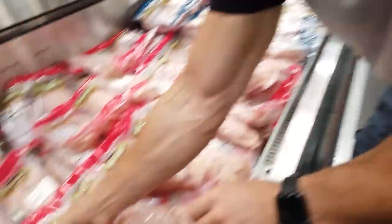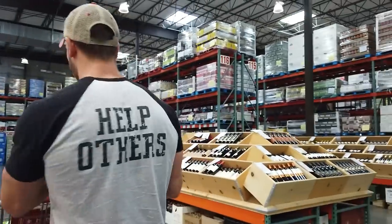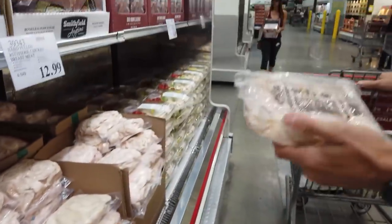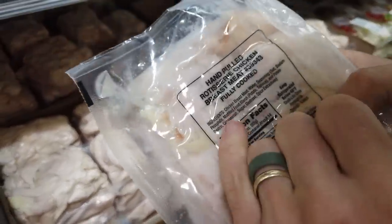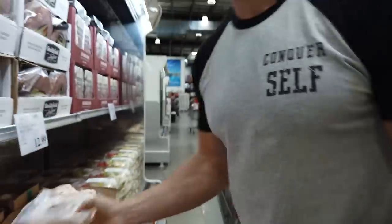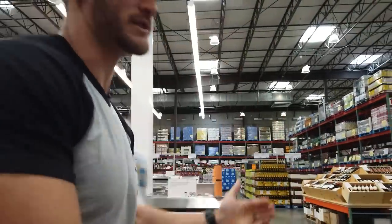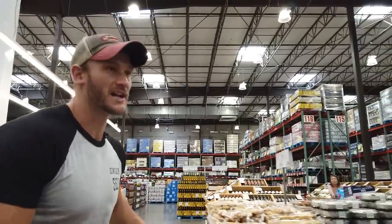Rotisserie chicken meat — do not get this. It has carrageenan, one of the most inflammatory things known to man. They put it in for texture. Carrageenan is actually used in research and clinical settings to literally instigate inflammation — they use it to start inflammation so they can measure things that reduce it. If a clinical study needed to cause inflammation to test ibuprofen, they'd give subjects carrageenan because they know it causes inflammation. That would have been a great product otherwise.